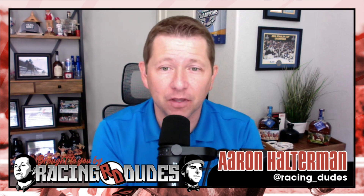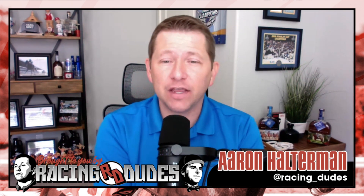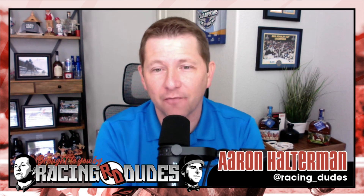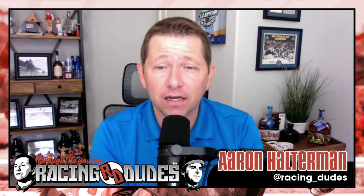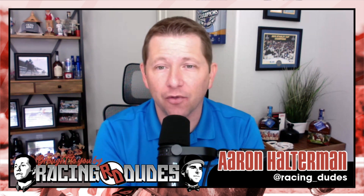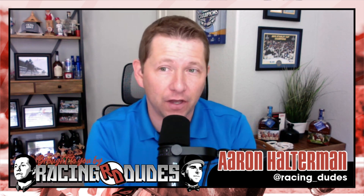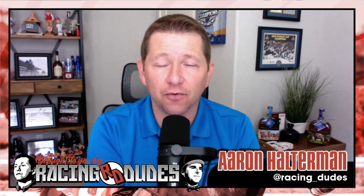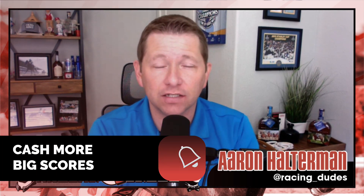Let's recap — here are the four I like best in order. Number three Awesome Road on top for Brad Cox, number nine Locked in second, number two Timberlake in third, and number one The Wine Steward in fourth. That'll do it for our preview of the Breeders' Futurity at Keeneland, race nine on this loaded Saturday card.